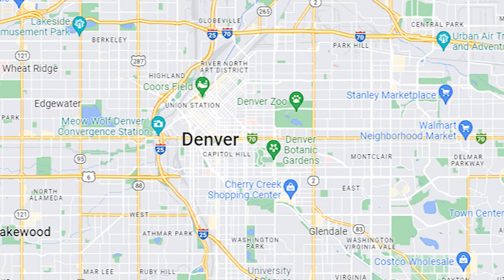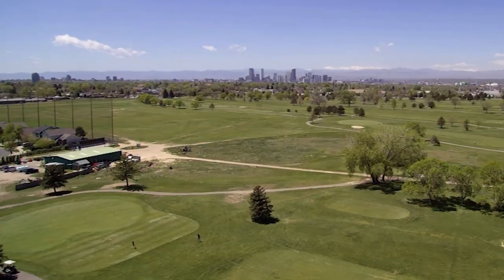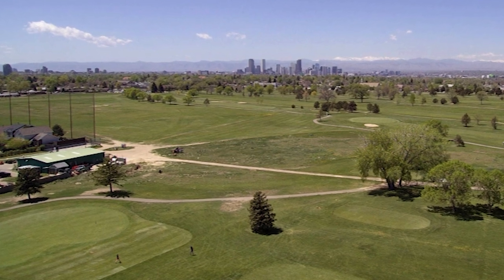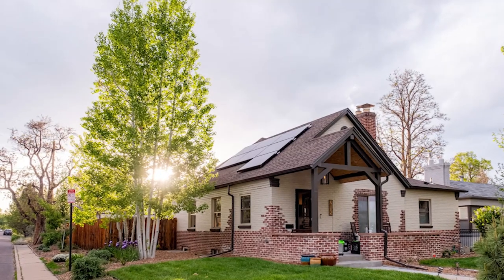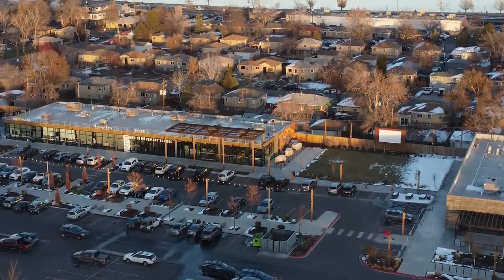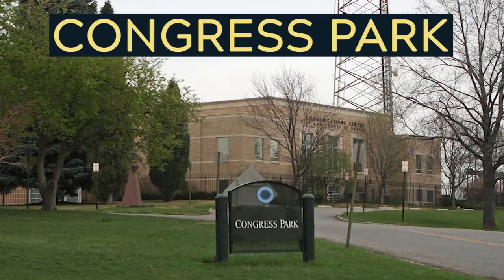Neighborhood number four is Park Hill, east of I-25. Park Hill borders City Park and has a lot of tree-lined streets with single-family homes and garden apartments. It's one of Denver's oldest neighborhoods. Family-oriented things to do nearby include the Denver Zoo and the Denver Nature and Science Museum. There's also a large golf course with a conservation easement. Park Hill features charming pre-1960 ranch-style homes on average-size lots, with an average price point of about $580,000.